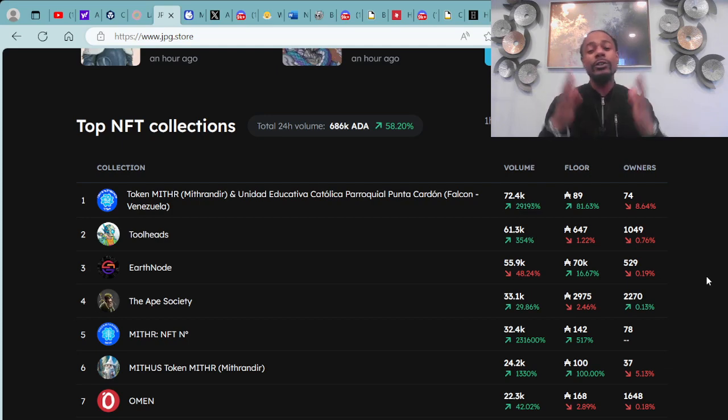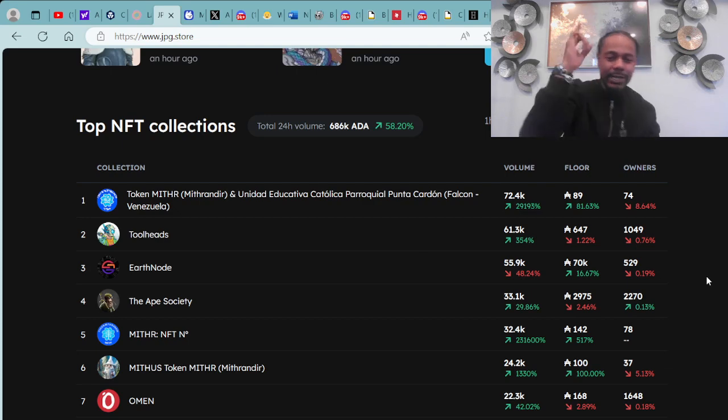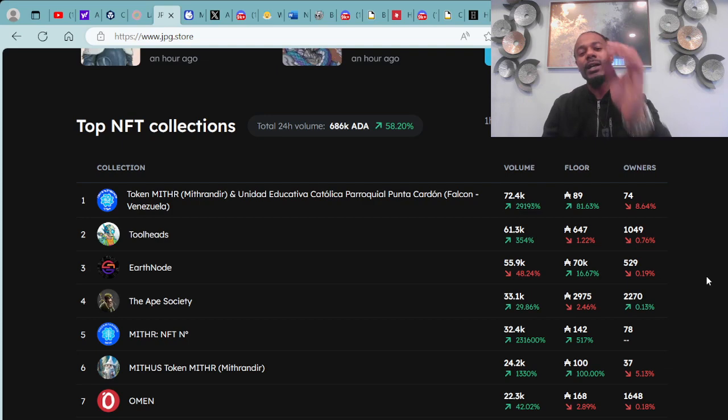We're just here to provide information and quality alpha within the entire Cardano ecosystem and beyond. The top NFT collections make up the total trading value for the last 24 hours, which is 686,000 ADA. We are in the positive green on the NFT market on Cardano by 58.20 percent.